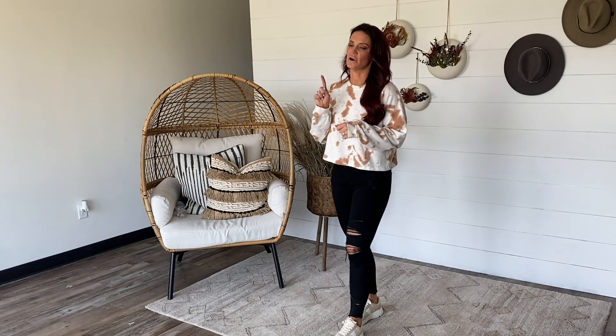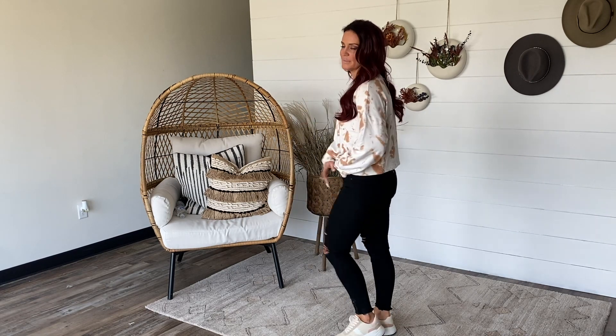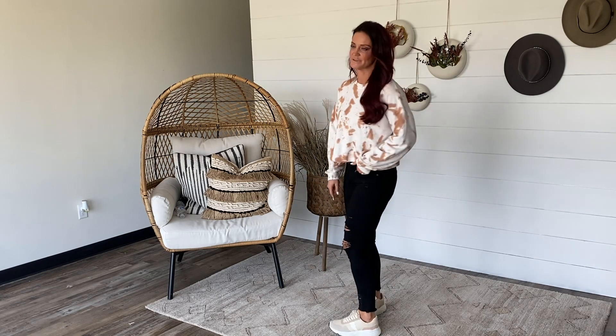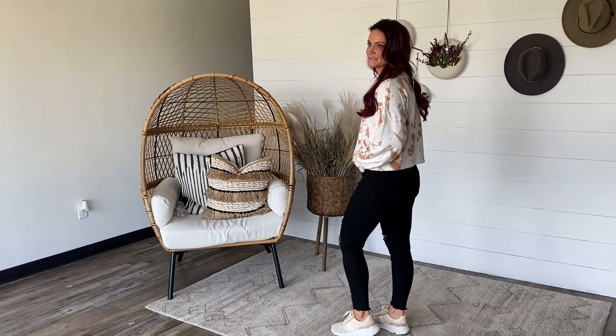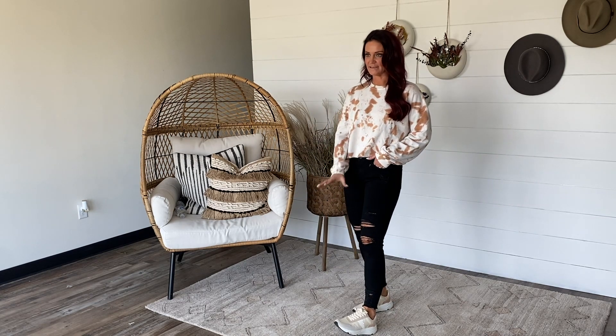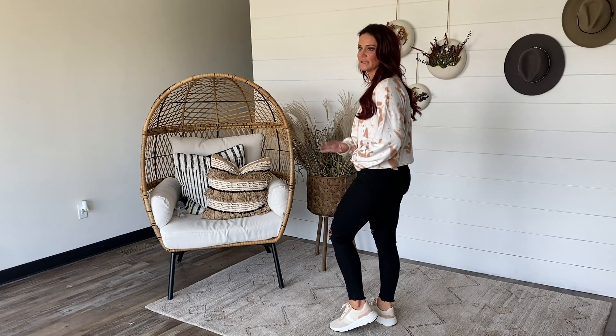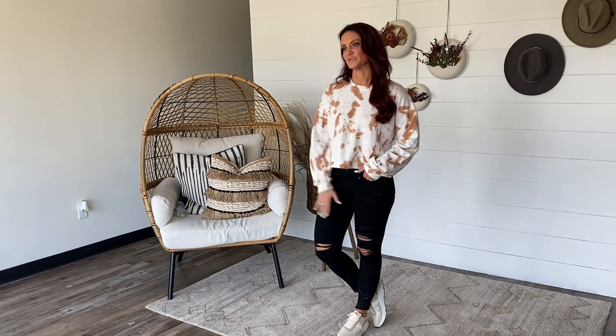The jeans are a restock from CanCan — these are the Piper jeans, coming 0 to 3XL, fitting true to size. I stuck with my typical size five. They have nice stretch and a little bit of distressing. I topped off this outfit with the Power Play sneakers from Miracle Mile, which we just released this past Wednesday in my try-on. I adore these — they have kind of a 70s/80s vibe for the tennis shoe style. I love the colors, it's all neutrals, they're really comfortable, and they're fitting true to size.